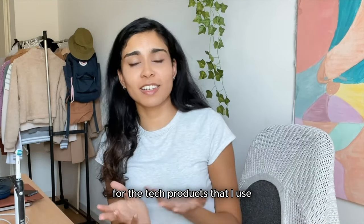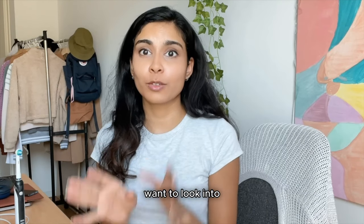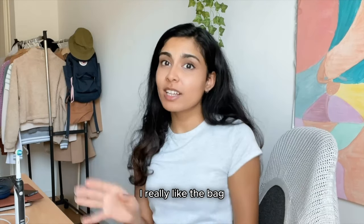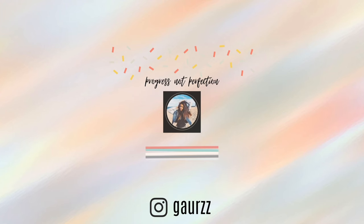That's about it for the tech products I use. I hope you found this video interesting and useful and maybe learned something from it — maybe you want to get an electric toothbrush. And of course, check out the links for Gaston Luga in the description. I really like the bag and I would not recommend it if I didn't. I'll see you in the next one. Bye-bye.